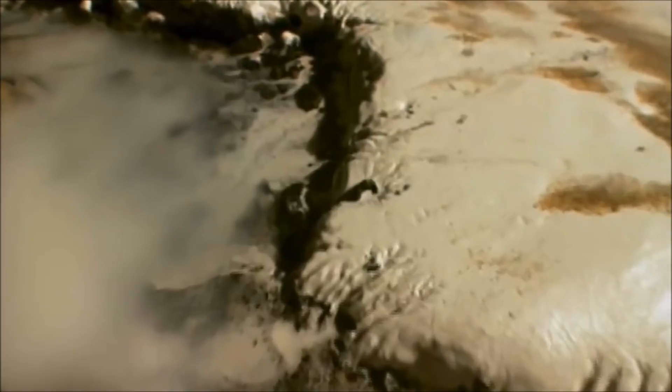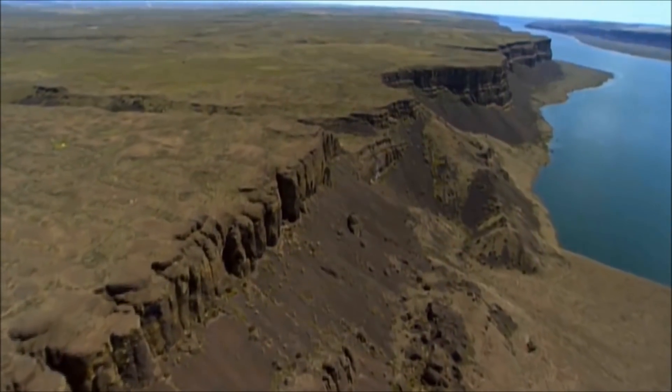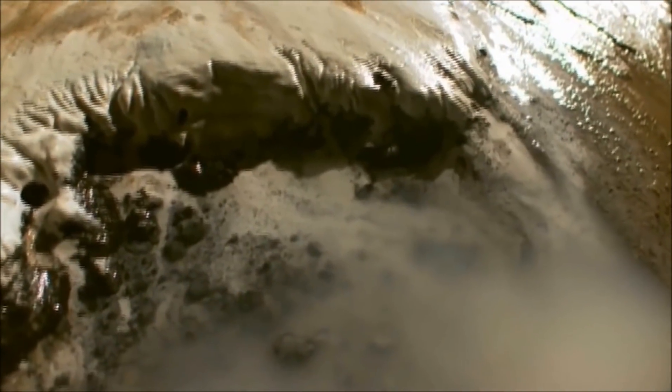It is only when the water is turned off that the significance of these shapes becomes clear. We're seeing the same essential set of processes — it's one of the remarkable things about these natural systems that the same fundamental sets of processes can occur across a very wide range of scales; they're what we call scale independent. For years, scientists argued that the features of the Scablands could not have been formed overnight. But this model clearly shows miniature versions of the canyons found in the Scablands — just like the real ones, they look as if they were gradually eroded, but in fact they were carved out in seconds.